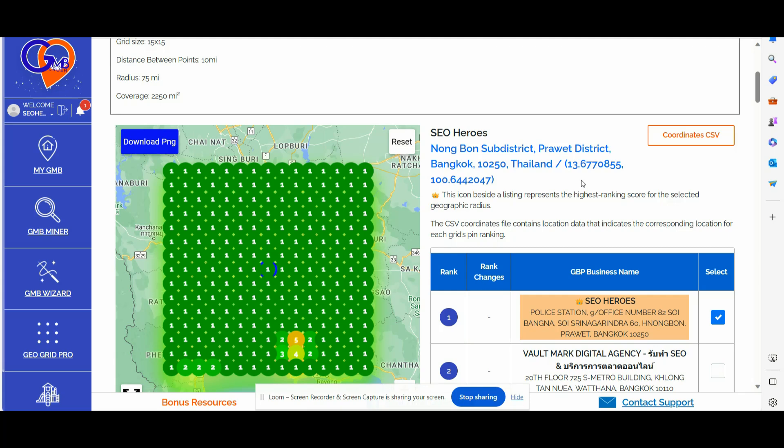Number two: you should boost local brand searches by examining your competitors' monthly search volume in the Google Ads database, and you should develop a strategy to increase the number of searches for your brand on Google locally.